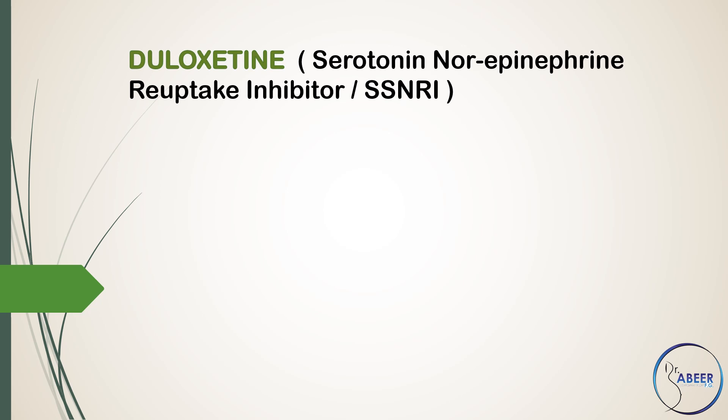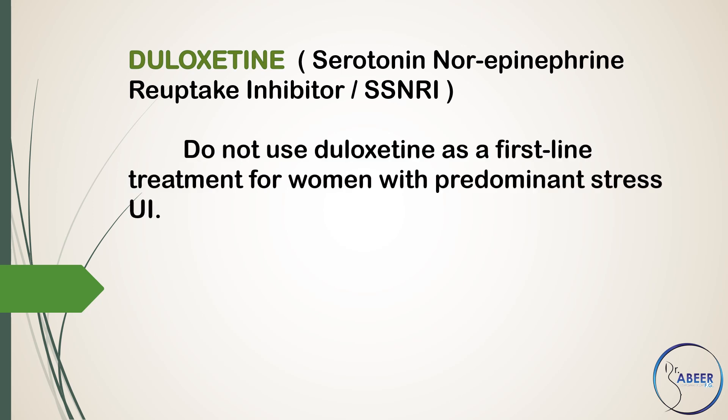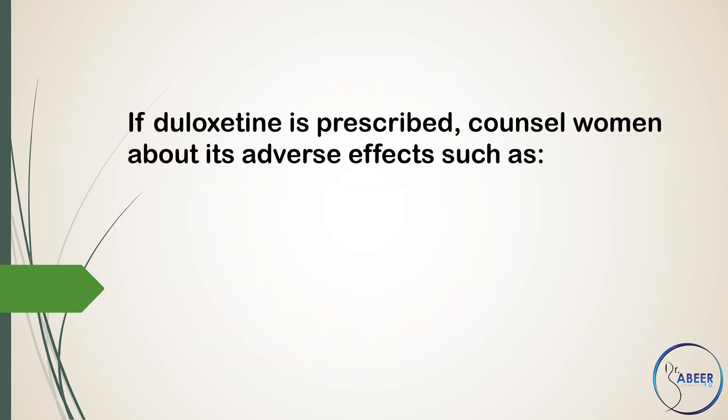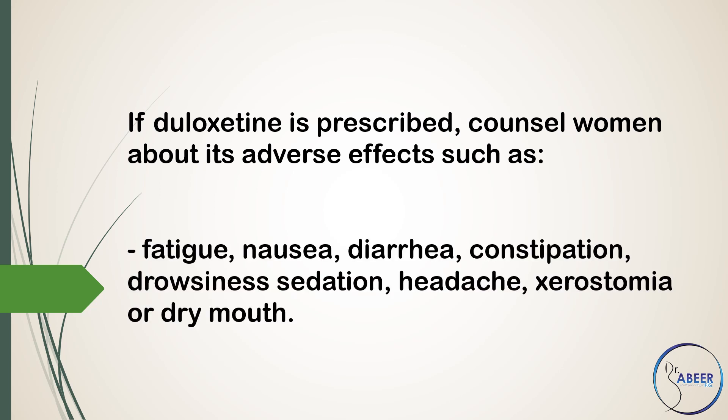Duloxetine: a Serotonin-Norepinephrine Reuptake Inhibitor (SNRI). Do not use duloxetine as a first-line treatment for women with predominant stress urinary incontinence, although it may be offered as second-line therapy if women prefer pharmacological to surgical treatment or are not suitable for surgical treatment. If duloxetine is prescribed, counsel women about its adverse effects.